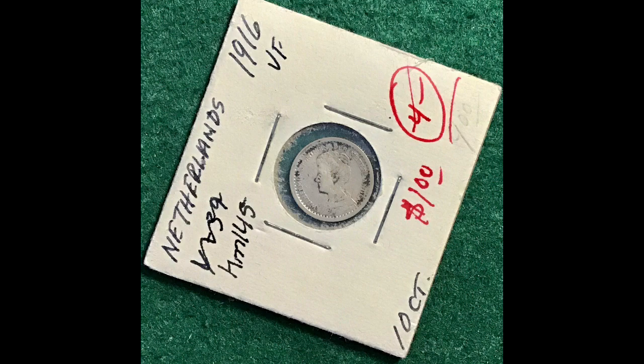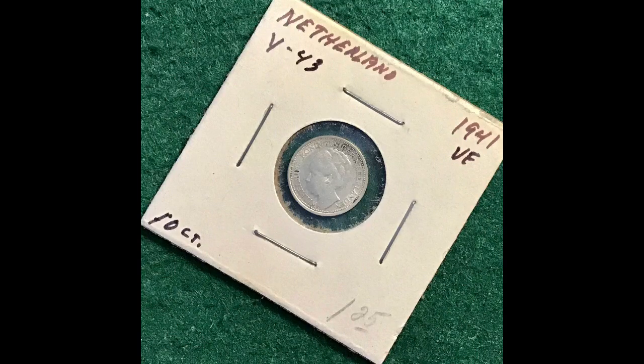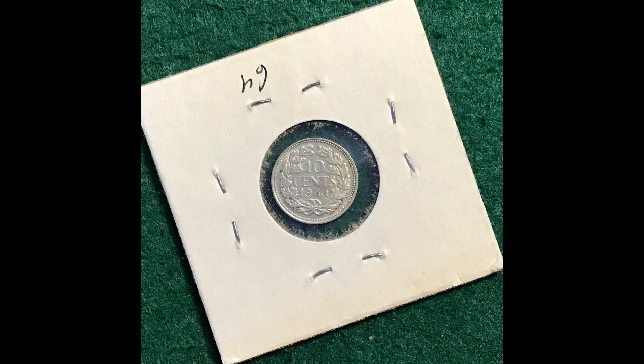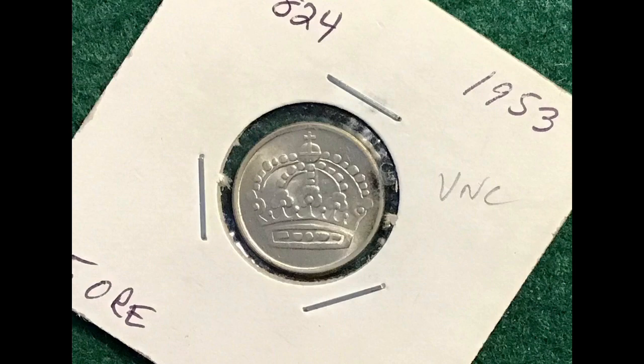A 1916 Netherlands ten cents — there she is, there's the back. And a 1941, in pretty nice condition, Netherlands ten cents. I neglected to tell you that these first two were 64% silver. Now, a 1953 Swedish 25 ore — look at that crown. Beautiful, also in uncirculated condition. Very nice. Beautiful. And 40% silver.